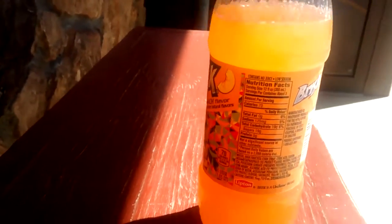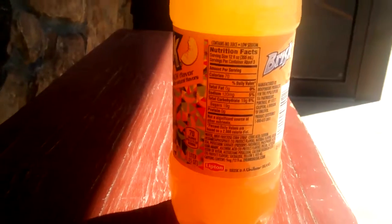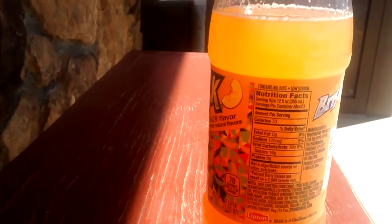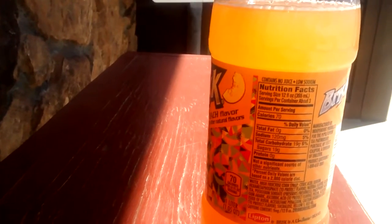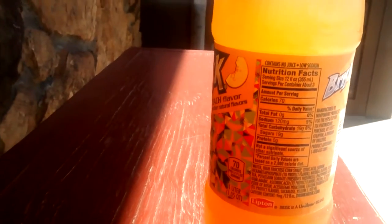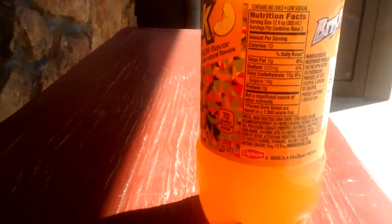The nutrients — the numbers on this thing are pretty good. It's got 70 calories for this 12 ounce serving. It's got zero fat, 120 mg of sodium, 19 grams of carbohydrate, 19 grams of sugar, and 0 grams of protein.